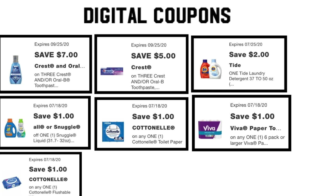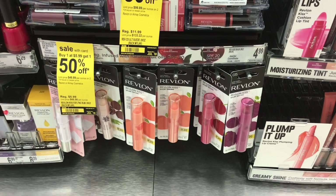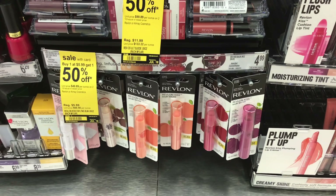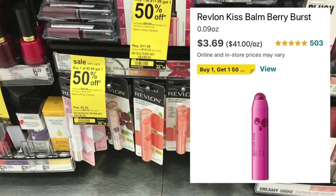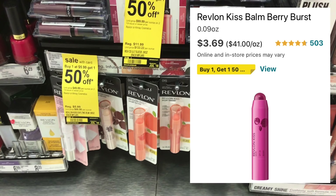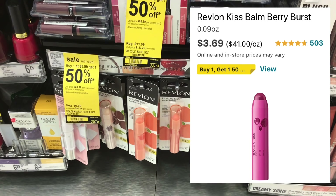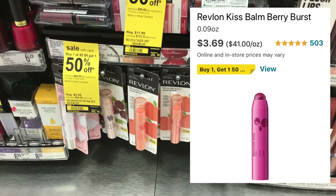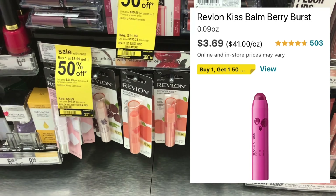For the beginner scenario, we are going to be using all digital coupons, so make sure you have all these digitals loaded to your app before you go to check out. The first transaction is on these Revlon items. They are $4.99 in store but online they are $3.69. They're also buy one, get one 50% off. And when you buy two, you're going to get a $4 register reward. So we are going to get a price match for this item for $3.69.